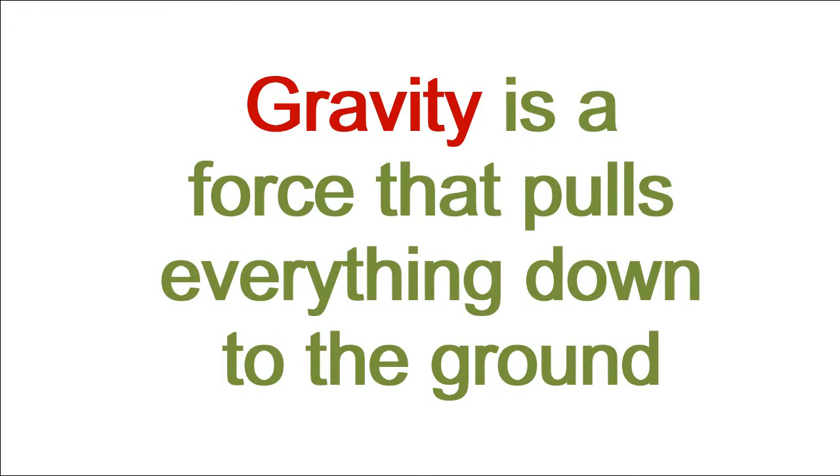Do you ever wonder what it is that keeps us down on the ground? Why aren't we all floating around in the air and in space? Well, that's because of gravity. Gravity is an invisible force that pulls things down to the ground.